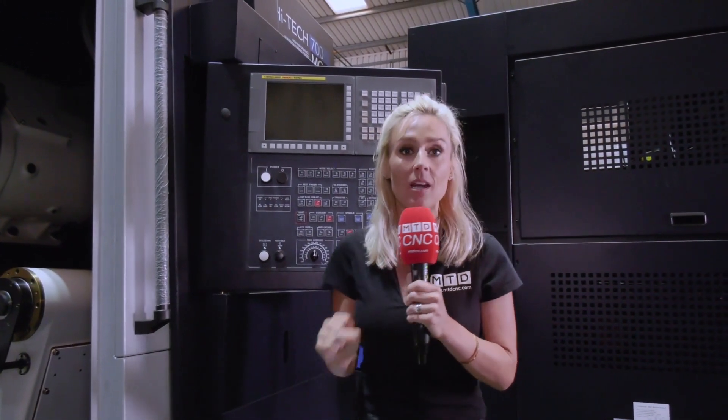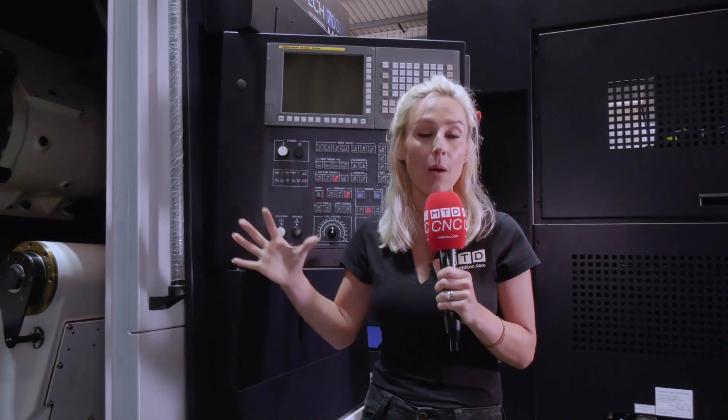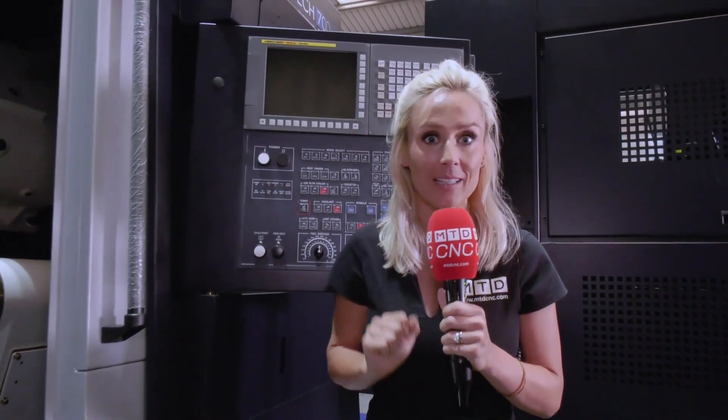And don't forget, this machine comes with the Ward high-tech buy now, pay later. So you can buy this machine now, pay nothing for six months, and there's a bigger model in store too.